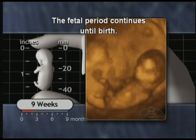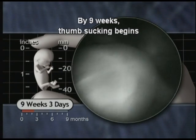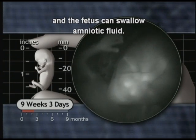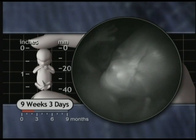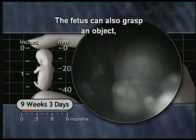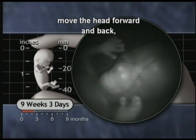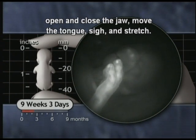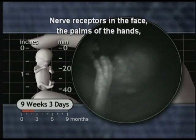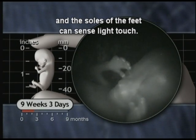The foetal period continues until birth. By nine weeks, thumb sucking begins and the foetus can swallow amniotic fluid. The foetus can also grasp an object, move the head forward and back, open and close the jaw, move the tongue, sigh and stretch. Nerve receptors in the face, the palms of the hands and the soles of the feet can sense light touch.